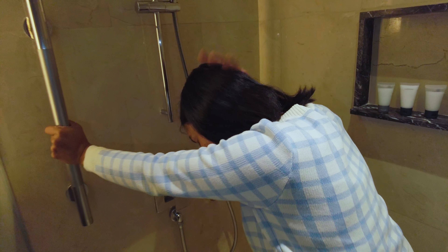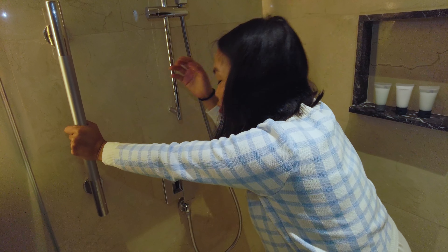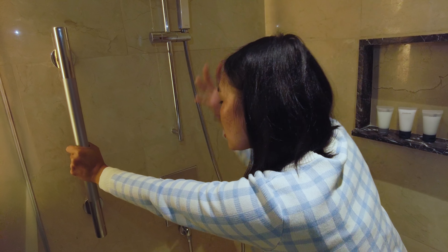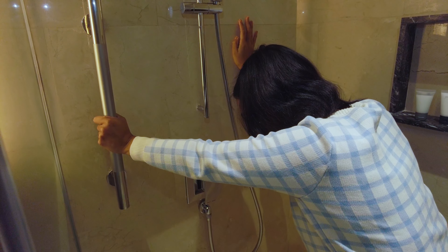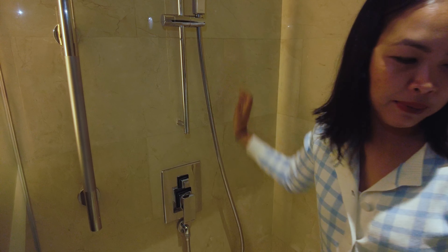Ano to? Shower ka ganyan. Hindi ko kayang tanggapin. Lumutulo ko niya rin yung luha mo pero nag-shower ka ganyan. Hindi ko na kaya. Ano ba yan? Nagkakapagod talaga mag-shower. Kaya nga humawak ka parang hindi ka pabagod.